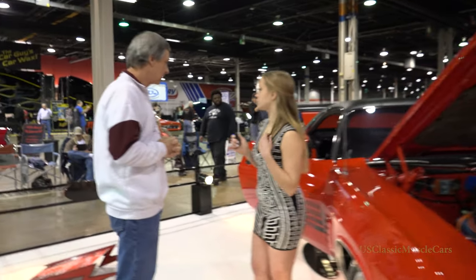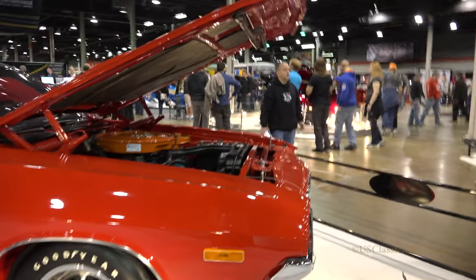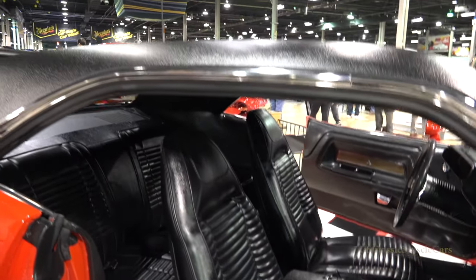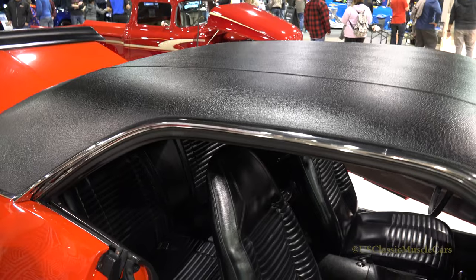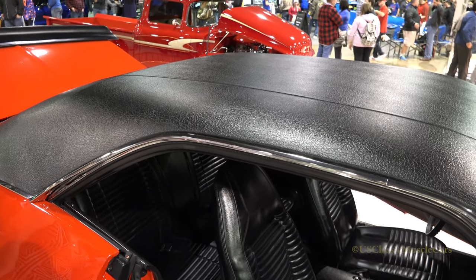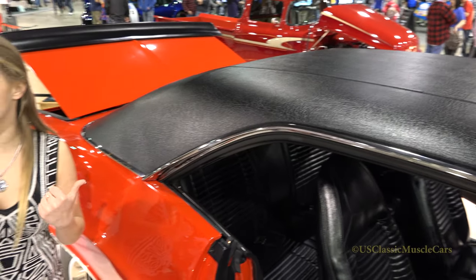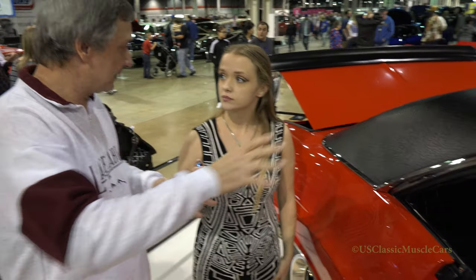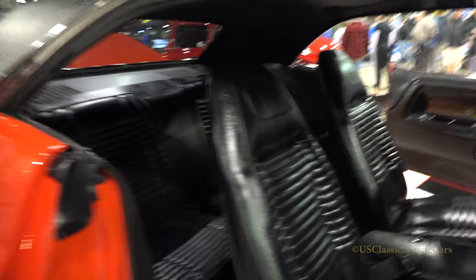With the interior — is that original as well? Yes, that's all original interior. It has the console with the slapstick shifter. It's all stock. And this vinyl top — that's the way it came from the factory. It had a nice top on it, but during the process of painting it got damaged, so we ended up having to put a new top on it.